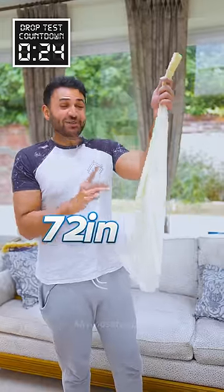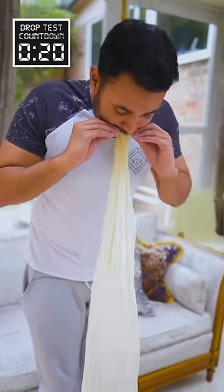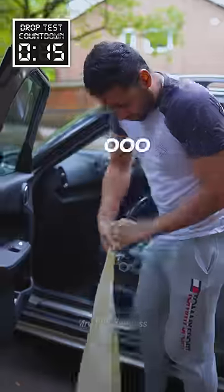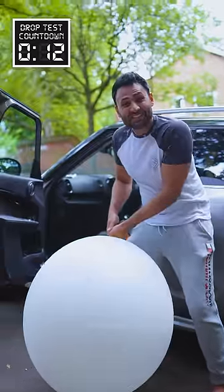This is a 72-inch weather balloon, which gives it up to 200 times the volume. I think I'm going to struggle with my mouth. Oh God.